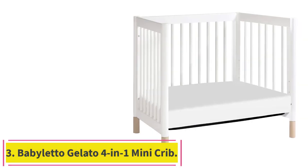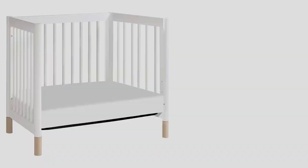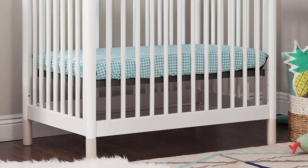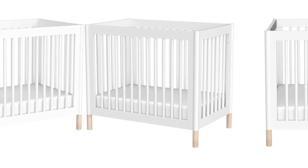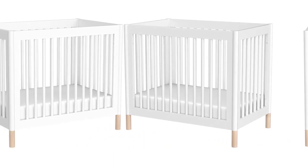Number 3: the Bavoletto Gelato 4-in-1 Mini Crib. Suitable from the newborn stage until about 18 months, a mini crib provides safe sleeping space for a baby in their parents' room, small nursery, or anywhere else. Just because it's small, this option doesn't miss out on style. The 4-in-1 crib transitions to a toddler bed, daybed, or twin bed, with conversion kits sold separately.